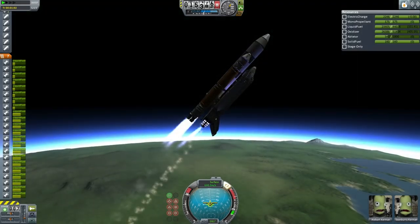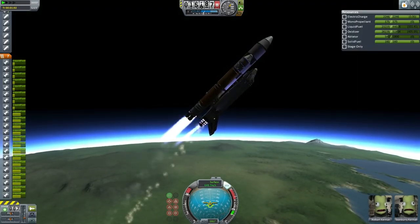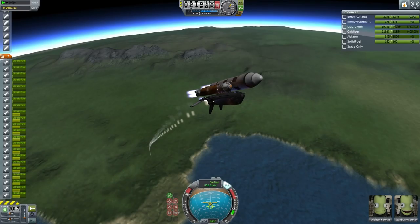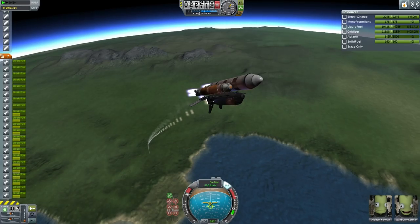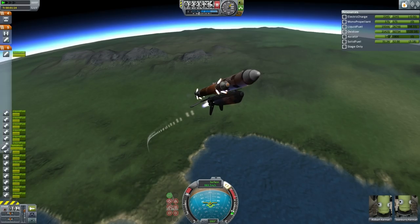That design does reduce the payload mass of the shuttle system somewhat, as does the fact that the external tank engine cluster is now recoverable and has a heat shield that detaches from the rest of the external tank. The boosters are also recoverable — they have one drogue chute at the top and 15 main chutes on their side so that they will splash down in the ocean horizontally.